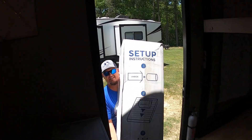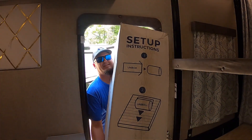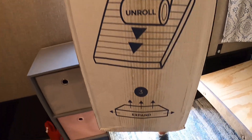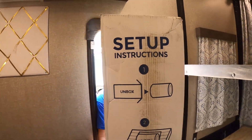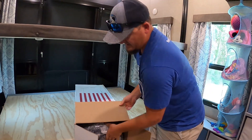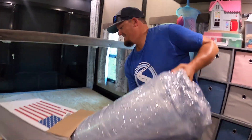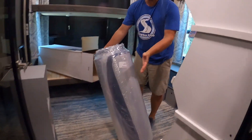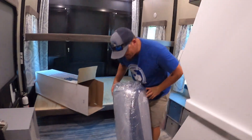The setup instructions say: unbox, unroll, and watch it expand. That's so crazy that that's a mattress in there — there it is, queen-size mattress, good to go.